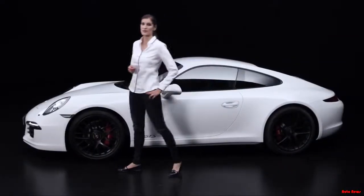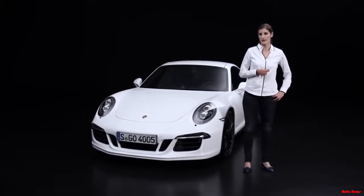As in all of our GTS models, driving fun and sportiness are top priorities. But now, our experts in Weissach, who developed this car, will reveal the special technical ingredients of the 911.